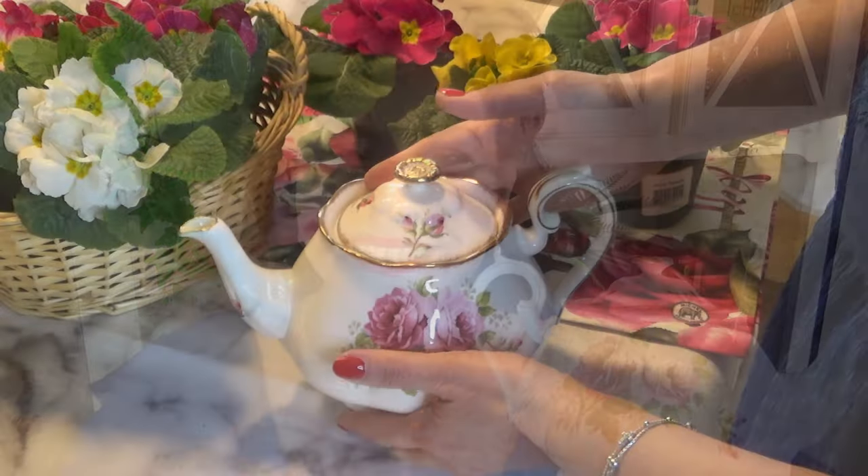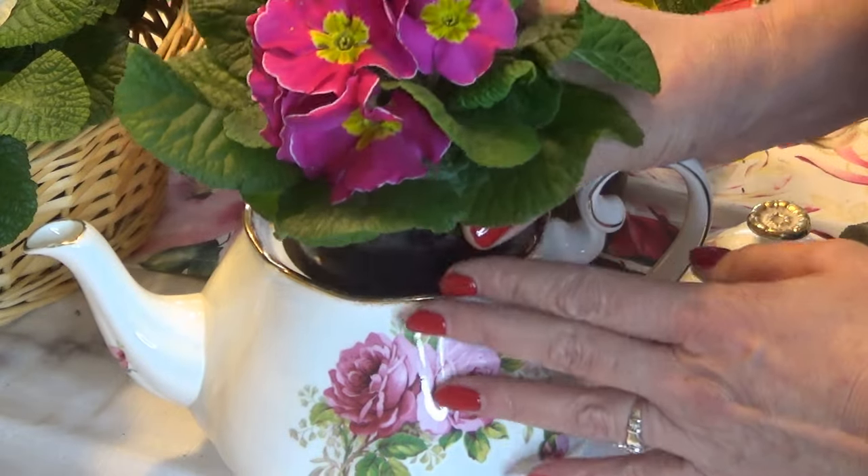A few months ago I thrifted a really beautiful American Beauty China teapot for just five dollars — it's so pretty with all these pink roses — but it's been sitting unused in my china cabinet, so I'm going to turn it into a focal point. I'm also going to pretty up my front door using one of these flat-backed baskets I thrifted and some flowers I picked up at the dollar store a couple of years ago.